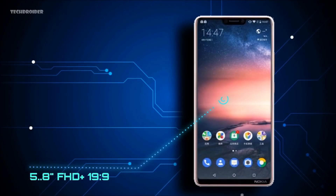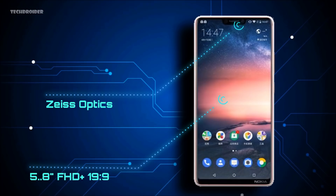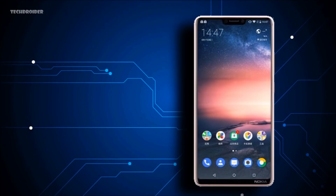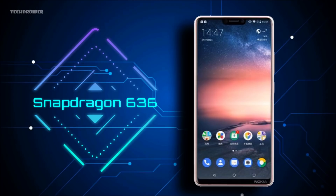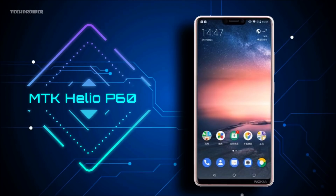Talking about the specifications, we have a 5.8-inch Full HD+ display and a front-facing camera with Zeiss optics. There's no information yet regarding the specs of that camera, but Zeiss optics is a nice touch. The Nokia X6 will be available in two variants: Snapdragon 636 with 6GB of RAM, or MediaTek Helio P60 with 4GB of RAM.